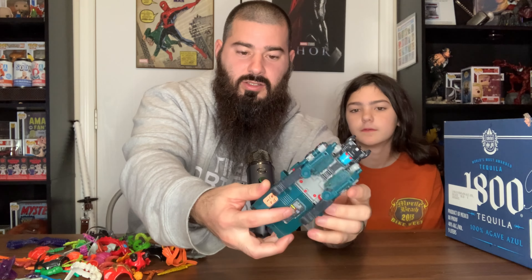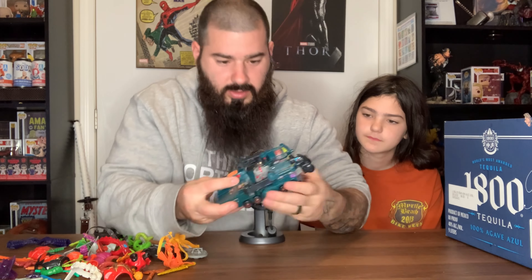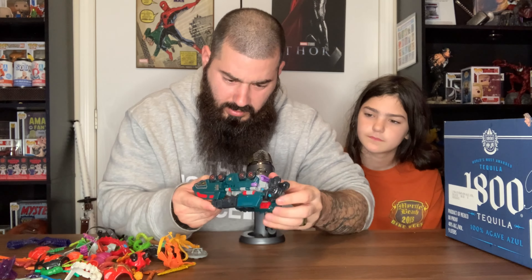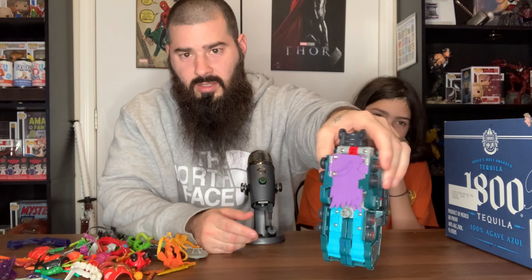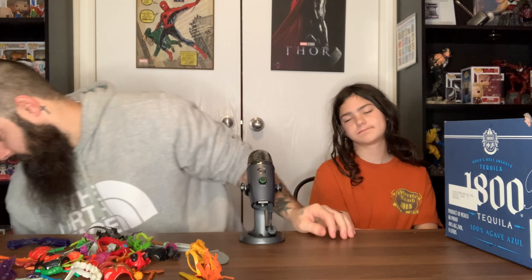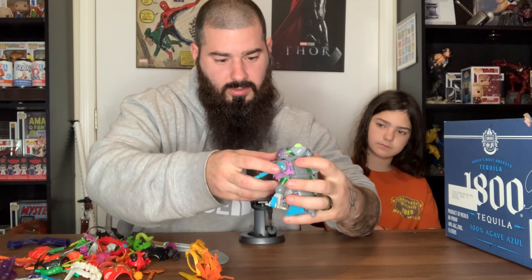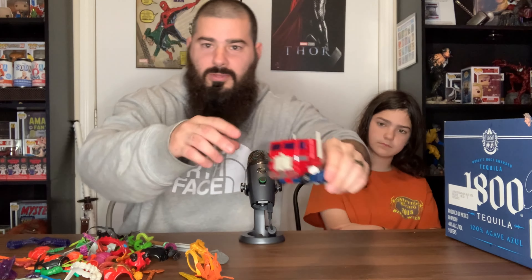Let's get into the Transformers — I only got a couple. Here's one, I'm not even going to try to open it, but it's definitely a Transformer because there's a little symbol on it. It has wings and stuff. Here's some kind of bug that does something — there's a Transformer in there. This one might not be as old.